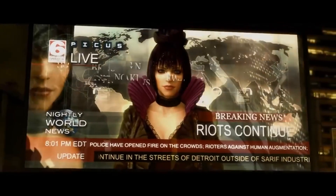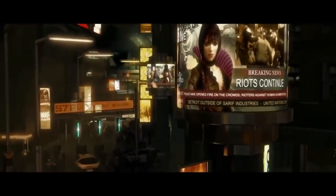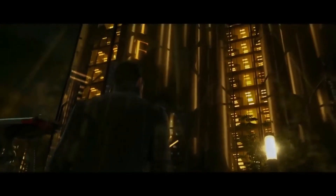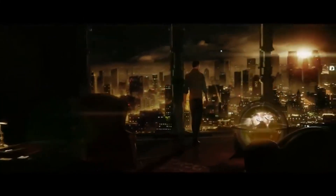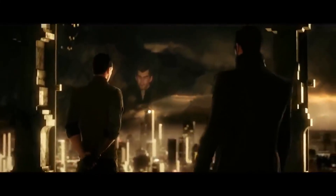With the world in chaos over mechanical augmentations, the Illuminati had the World Health Organization issue a recall, claiming recent glitches were being caused by a malfunctioning biochip. In reality, they were intentionally causing them so that augmented individuals would have their biochips replaced with a modified version that would allow the Illuminati to control them.